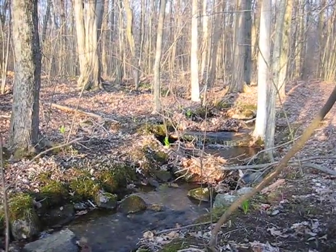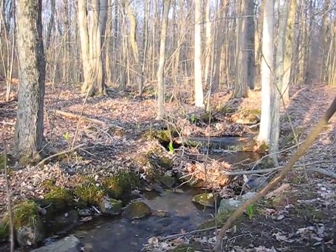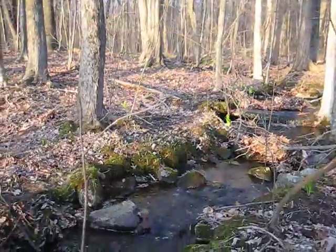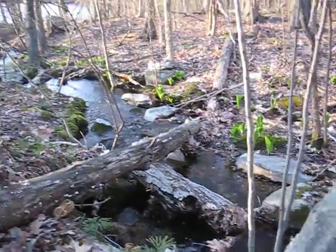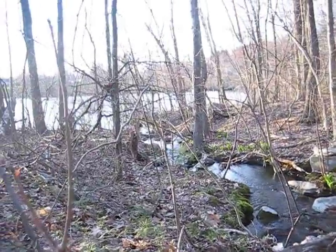Cynthia and I are here near Risley Pond looking at a beautiful rivulet that's going down, down, down into Risley Pond.